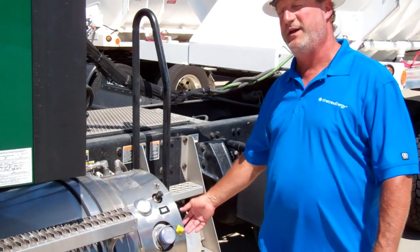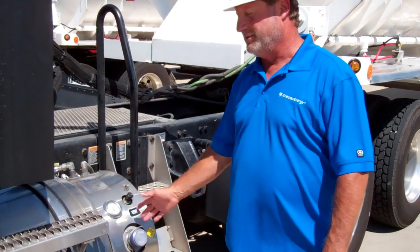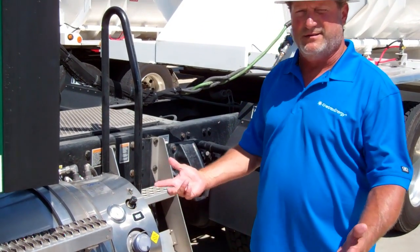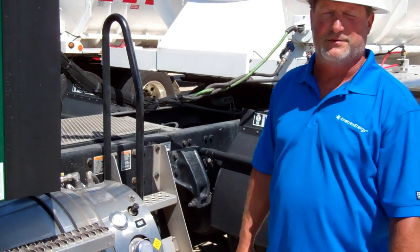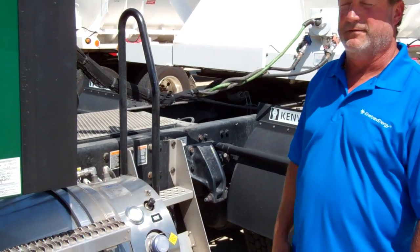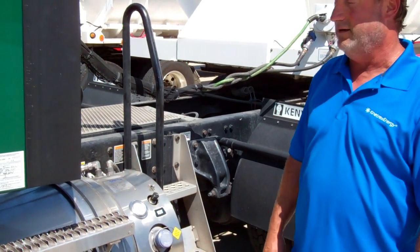Plus the mess — you have no mess with LNG at all. There's no residual, there's no getting it on your gloves, your shoes, your hands all over you, and then getting in the cab and smelling it all day long. That's a good feature of having those fuels in itself.